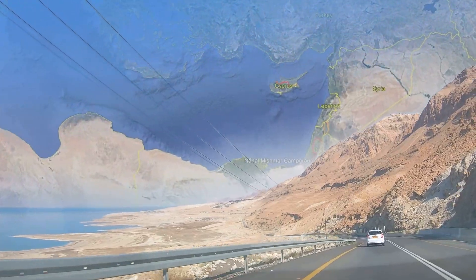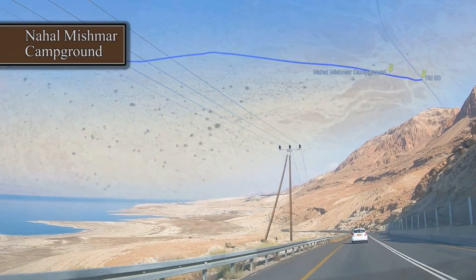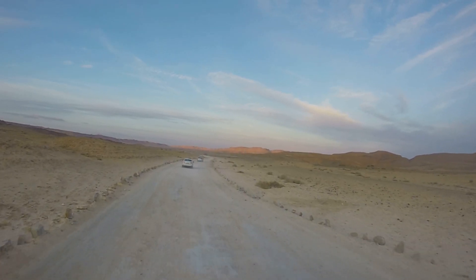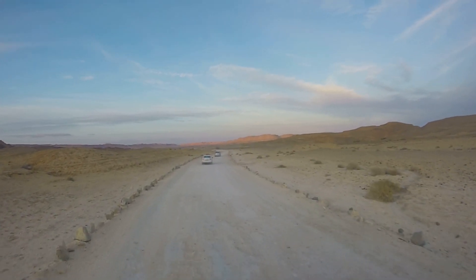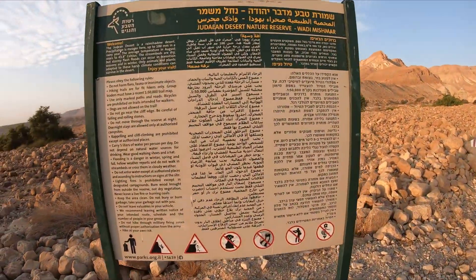The trail starts at the Upper Mishmar Wadi campground, which is located on road 90. Set Nachal Mishmar campground on the navigation app and get going. Once there, keep on going on the dirt road west until getting to an opening where you can park your car. This is where the hiking trail starts.